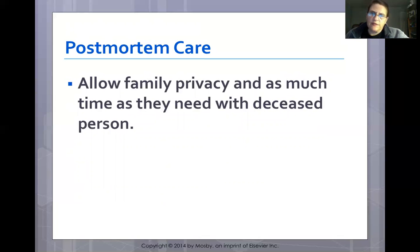Allow the family as much privacy as possible, especially in unexpected deaths. In the case of a code, sometimes the family is present and staff can explain what is being done for the patient — this may or may not help. As much as possible, give the family time with the body.